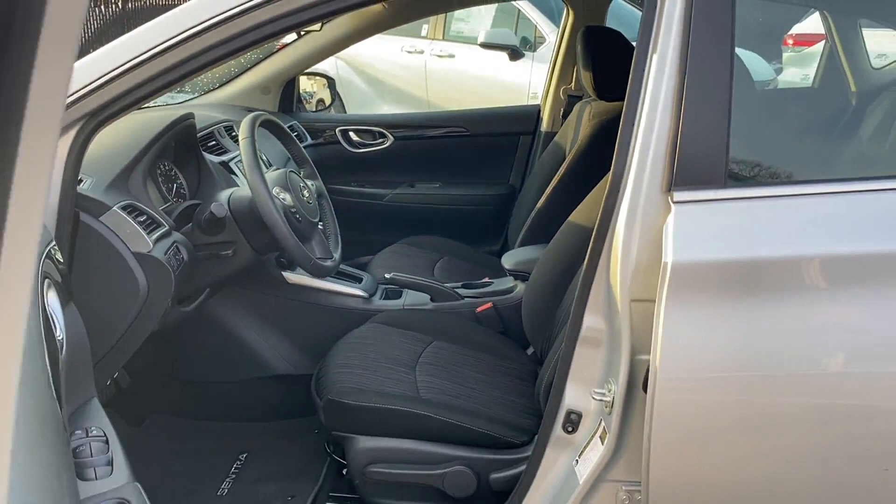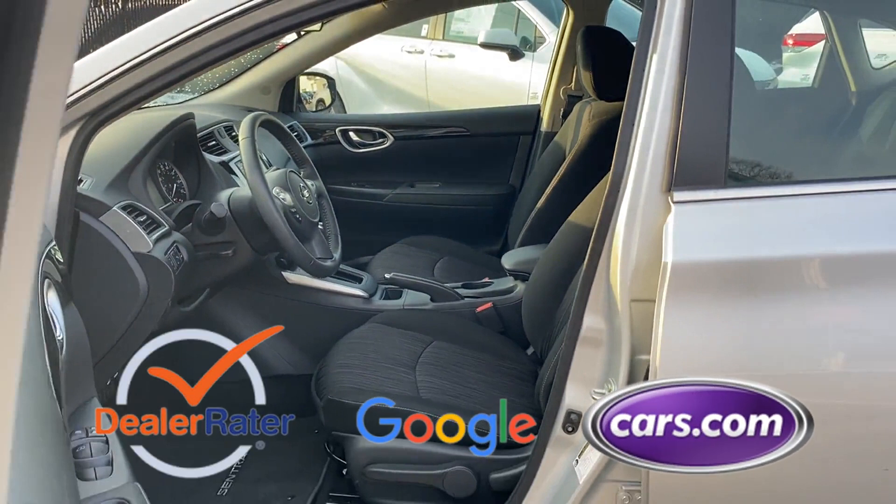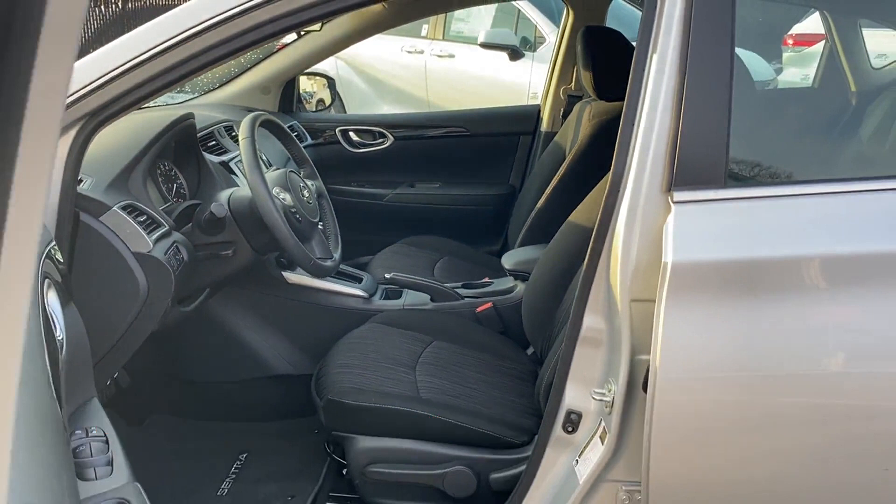As a Carfax one-owner vehicle, enjoy extra advantages such as having less normal wear and tear. This is a top-rated dealer. Not finding what you're looking for? Give us your feedback.